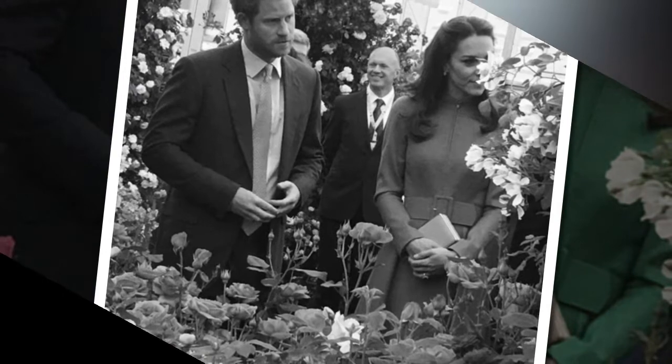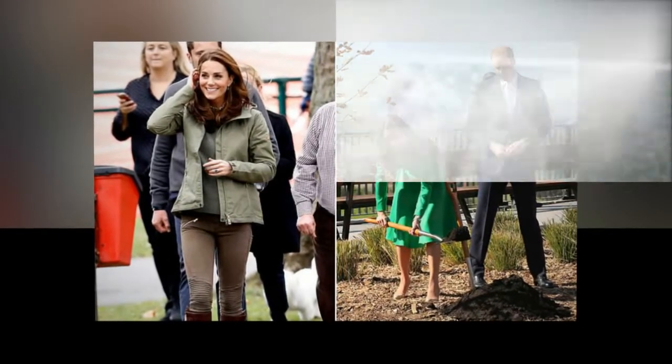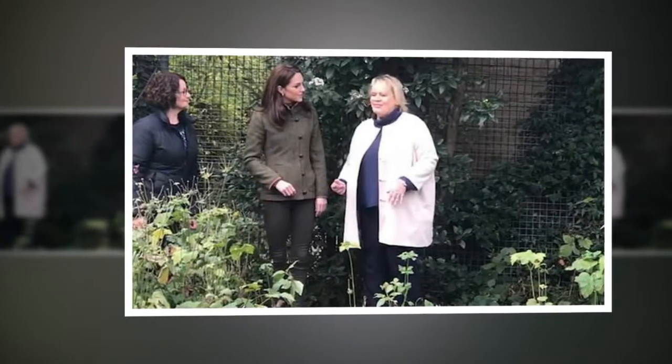Drawings for the garden were released over the weekend, showcasing the fun-filled haven including a den, a treehouse and a swing. The Duchess created her garden with Davis and White from Davis White Landscape Architects and the Royal Horticultural Society.